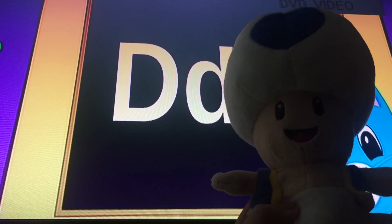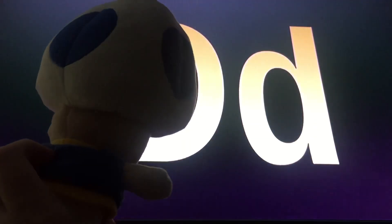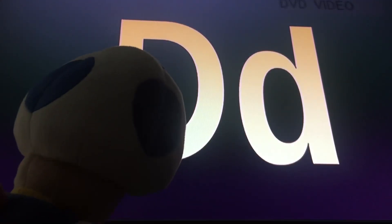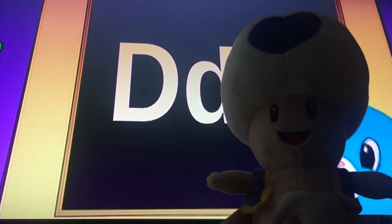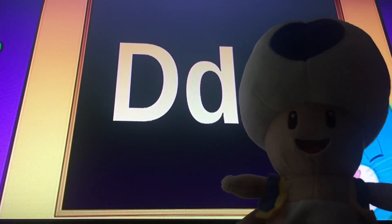Which letter is this? The letter D! It's the letter D. The D makes the D sound. What animal can we name that has the D sound?